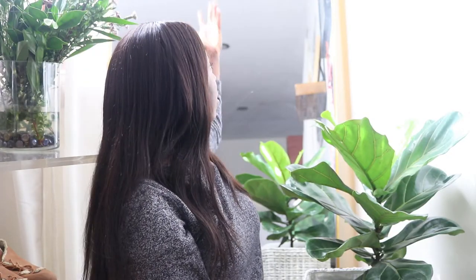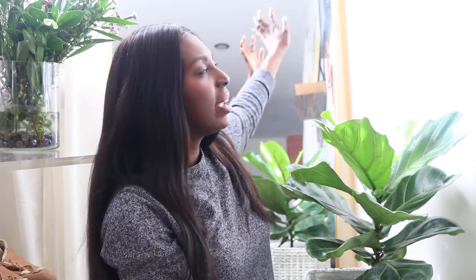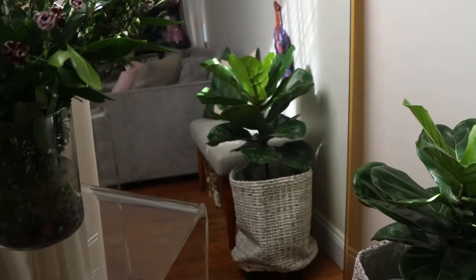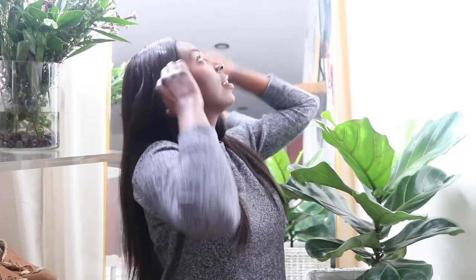This is a large floor-length mirror I also got from Ikea. It's called the Houvette — I might be saying that wrong, but I'll put the name and price in the description. I paid $129, and for a floor-length mirror that's very cheap because they can get really expensive. I'm about five foot two and I think this mirror is about six to seven feet high.